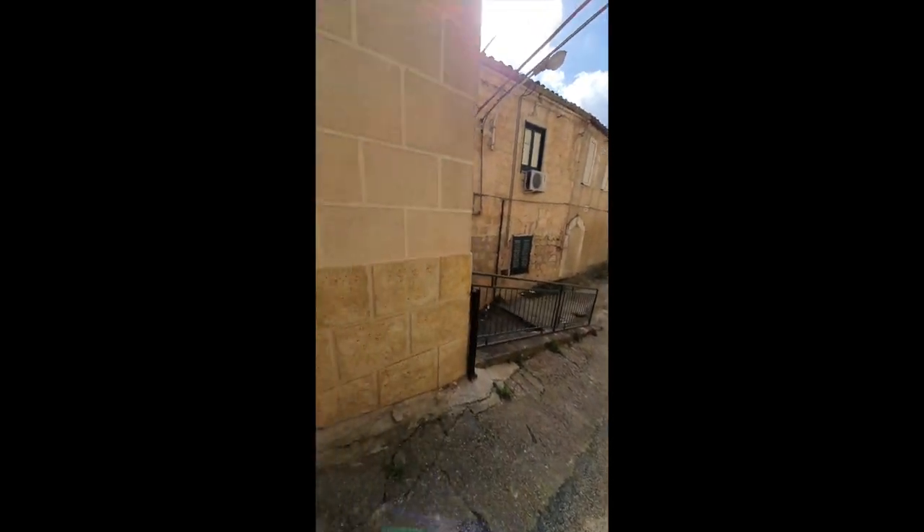This is the road, and then this is the other room that belongs to this house. It's difficult to see, but it's essentially a storage room.